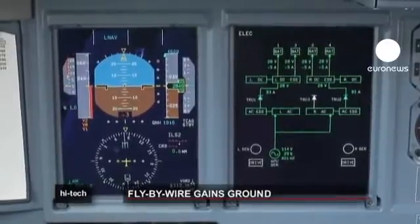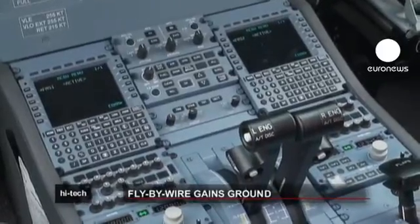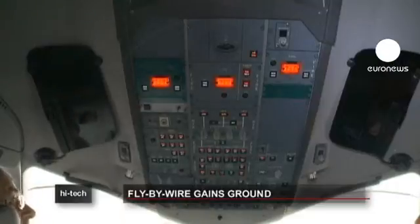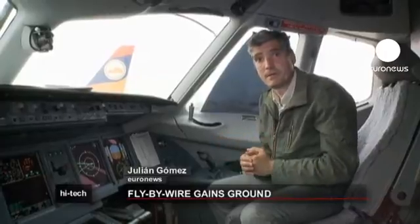Digital fly-by-wire systems were first used by Airbus in its A320s. The technology retains ultimate flight control, though in the unlikely event of multiple computer failures, pilots can use a mechanical backup system. A correspondent explains that electronic interfaces are now replacing manual flight-control systems in more and more commercial planes, no matter what size.